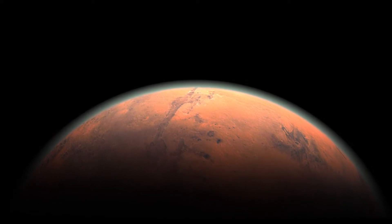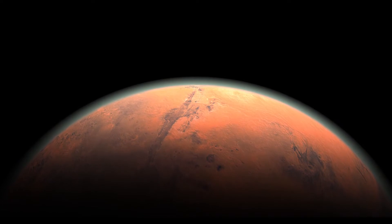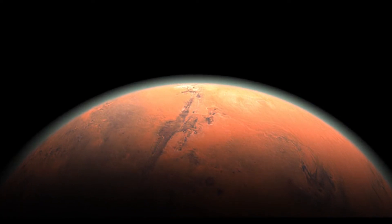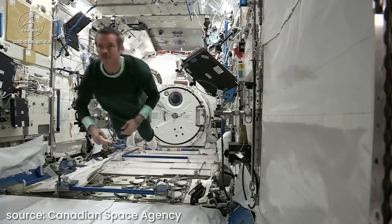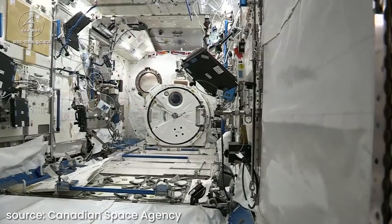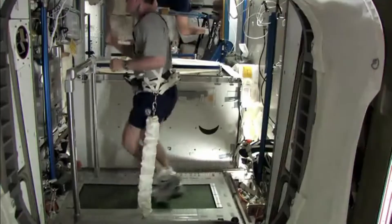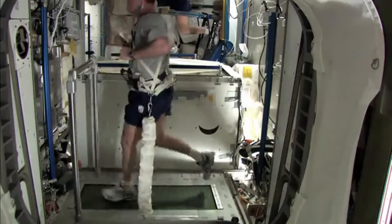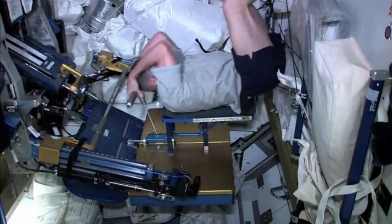The first flight to Mars is expected to take around seven months. Astronauts who spend this much time in zero gravity conditions start to develop problems with their bones, muscles, and cardiovascular systems. So to remedy that, we can expect an exercise room with specialized equipment where passengers will have to work out to keep up their health.